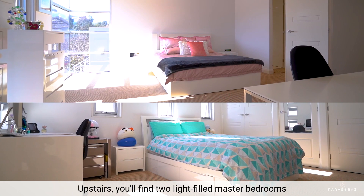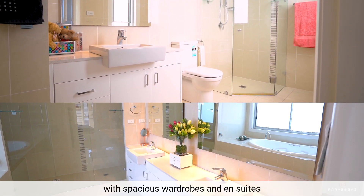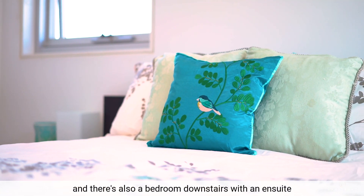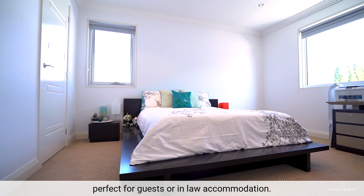Upstairs, you'll find two light-filled master bedrooms with spacious wardrobes and en-suites, plus two other palatial bedrooms. And there's also a bedroom downstairs with an en-suite, perfect for guests or in-law accommodation.